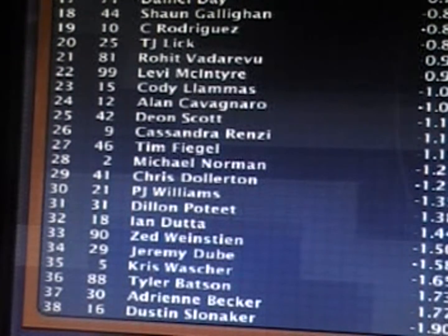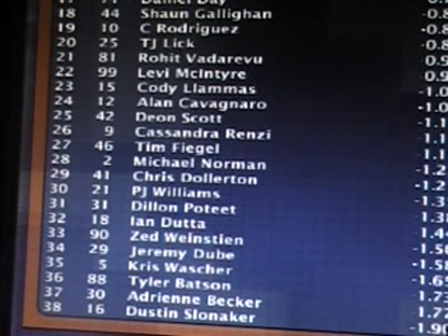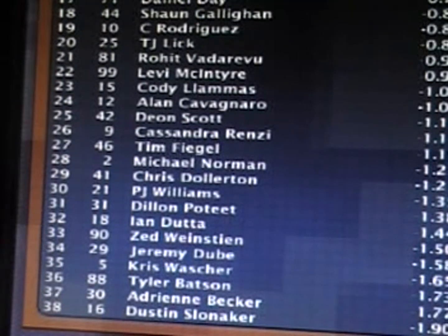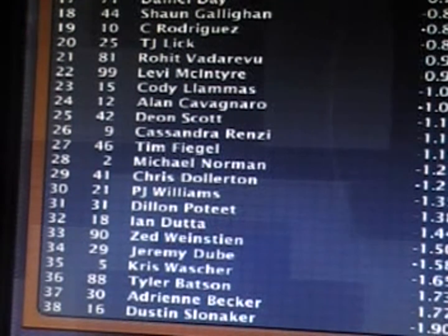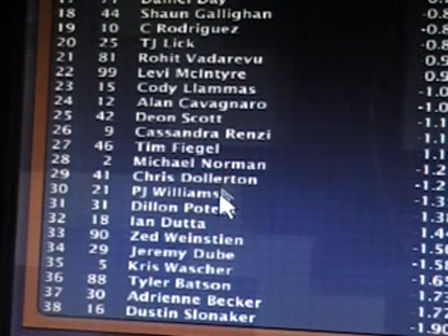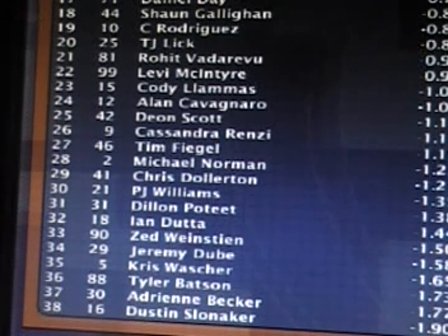An average speed of almost 202 miles an hour — that's tremendous. The rest of the finishing order: less than two seconds separated the whole field. Dustin Sloniker last place, and he was still only 1.908 seconds back of the leader. But several big names had some bad runs — Dylan Poteet up in 31st, Michael Norman in 28th. He was up there for much of the race as well. So was Tim Fiegel, so was Cassandra Renzi, Chris Dalton, Zed Weinstein — a lot of the big names were way down the field, and some of them were top five in points coming in.